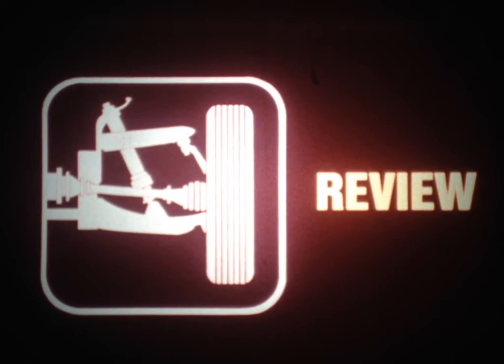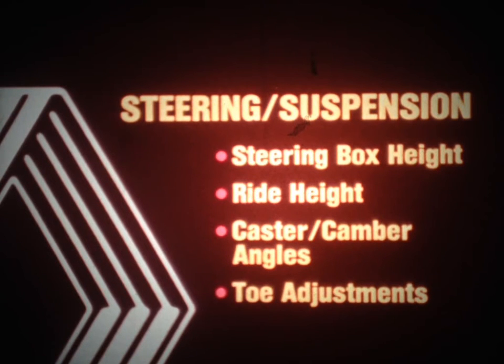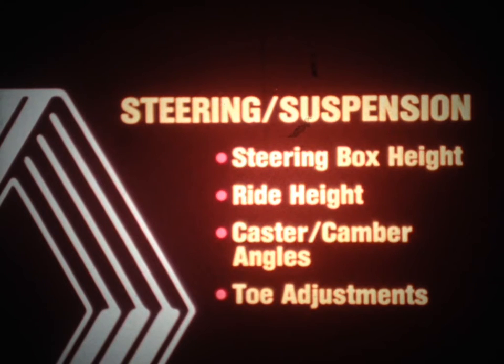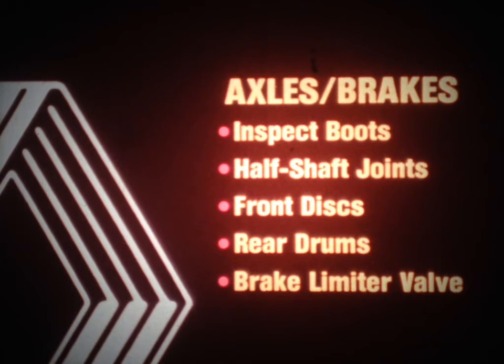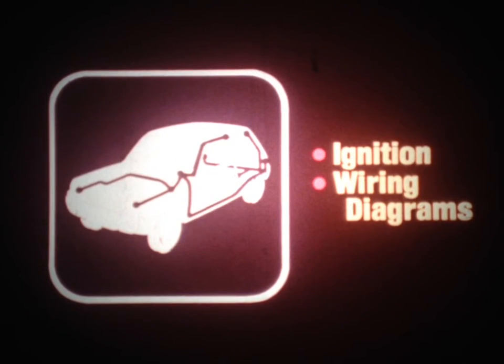That ends our discussion about the Le Car chassis systems. To review: to avoid steering and alignment problems, check for proper steering box height and proper ride height — steering box height is adjusted using shims, and ride height is adjusted by rotating the torsion bars. Caster angles are adjustable, while camber angles are not. Toe adjustments are different for early and late model vehicles, as are the alignment specifications. For the axles, always inspect the protective boots on the half-shaft joints; the inner joint is replaceable, as is the outer joint on certain types of axles. For the brakes, keep in mind that the front discs cannot be reground, that the rear drums must be manually adjusted, and that the brake limiter valve must be checked and adjusted any time there has been a change in normal ride height.